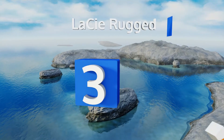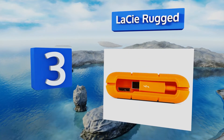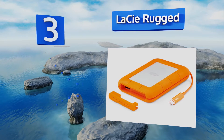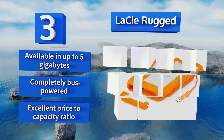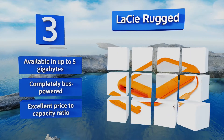Nearing the top of our list at number 3, the LaCie Rugged comes in a wide variety of configurations, including models with one or two legacy ports in addition to some that use the new USB-C connector. On top of its versatility, this one can survive moisture, falls, and being run over by a truck. It's available in up to five terabytes and is completely bus powered.